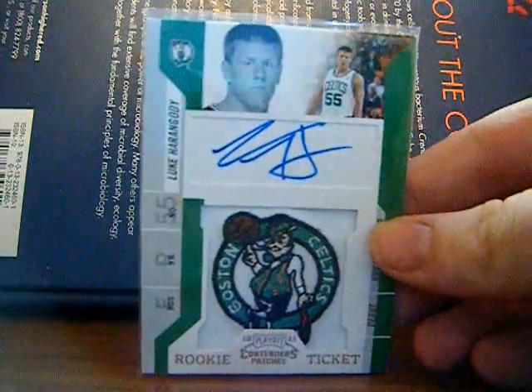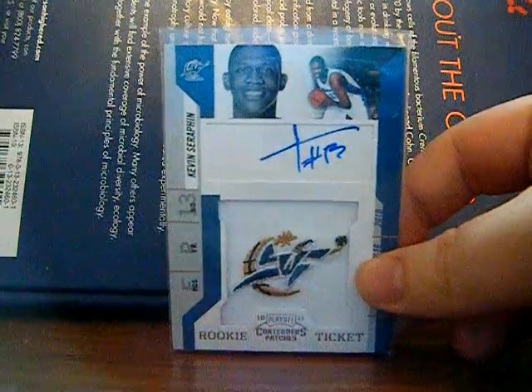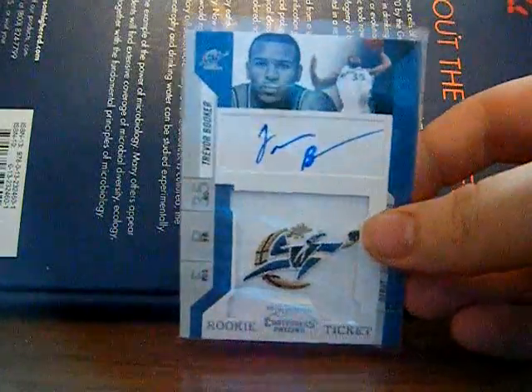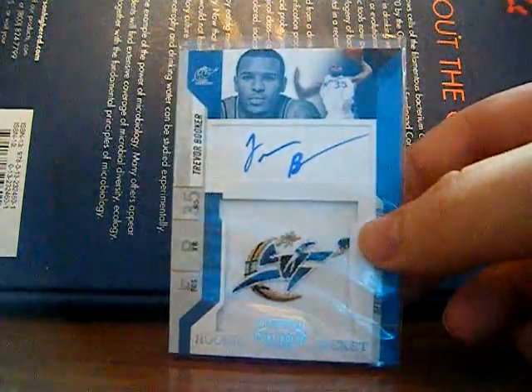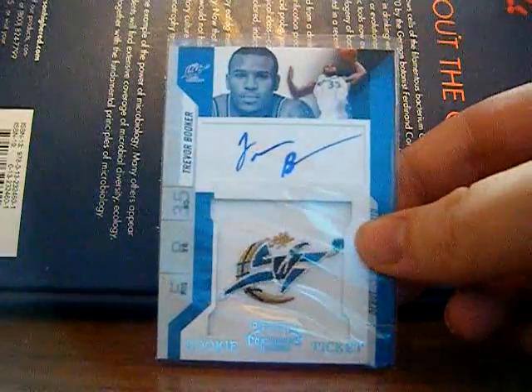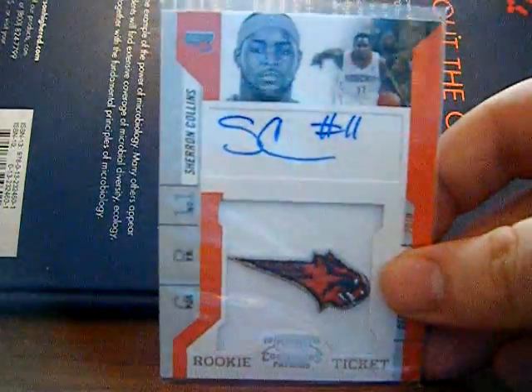Luke Herringote — Contenders Patch Auto. Al Farouk Minou. Derek Character — he's been waived, no surprise. Kevin Serafin has a little bit of a bigger role now, as well as Trevor Booker — I think he might be starting, although possibly Nene replaced him. And then Sharon Collins — I have no idea what he's doing right now.